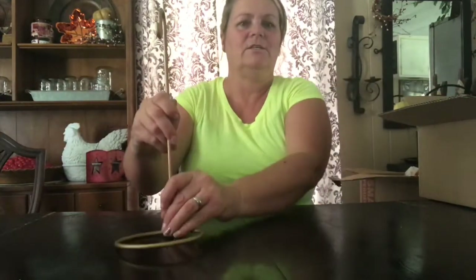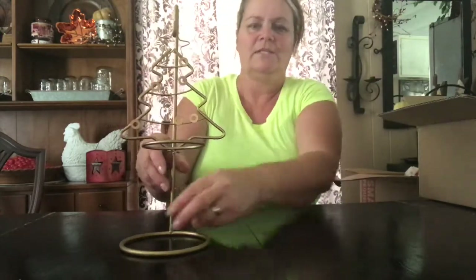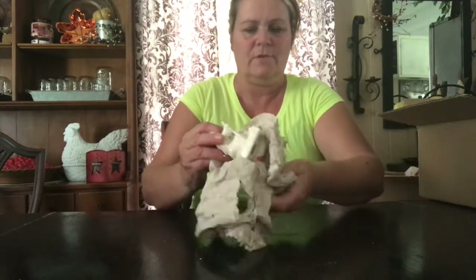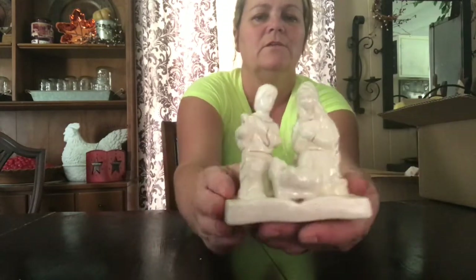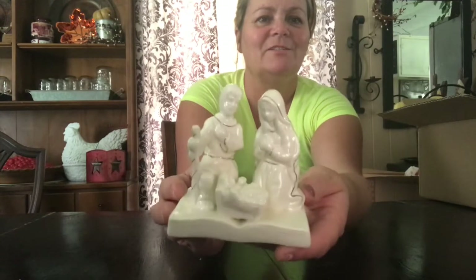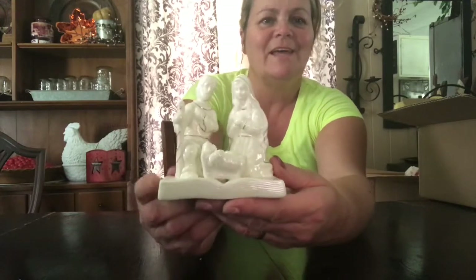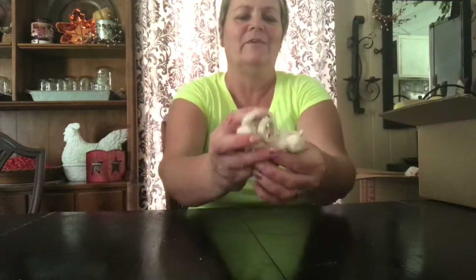And I got this cute little tea light holder. It doesn't have the little glass piece in there, but I'm sure I can find something to fit in there. I got this cute little nativity — I thought this was really, really pretty. It's just white with little gold trim around it. I thought that was really nice. That was 25 cents. And I got these two cute little napkin ring holders for 25 cents a piece.